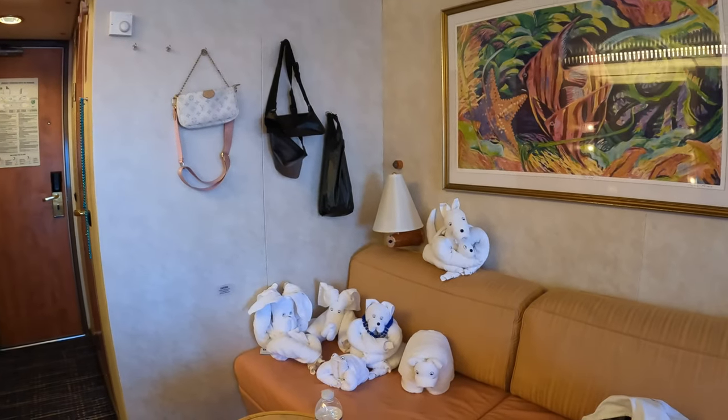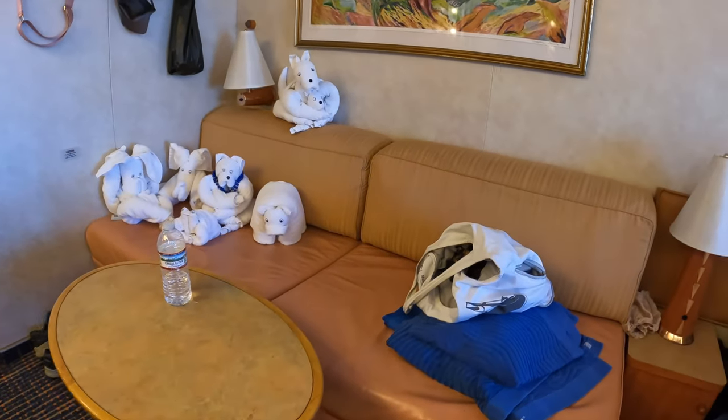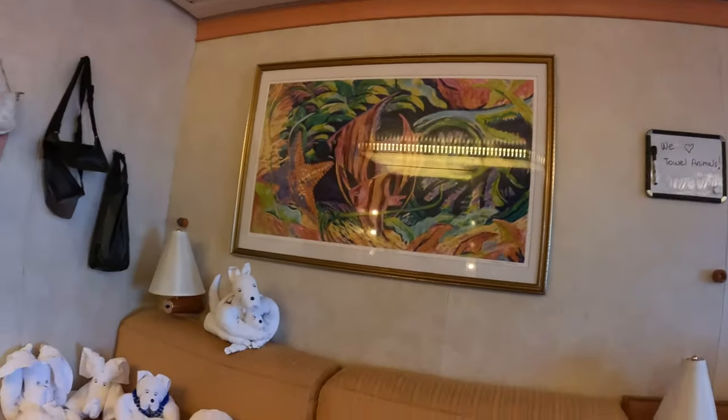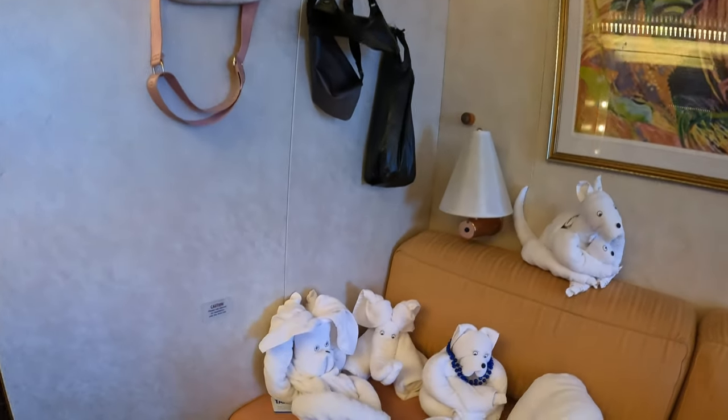Across from the vanity you have a little side table and a sofa that converts into a bed. You also have a pullman bed in this room, so you can fit four people. And as you can tell, there's definitely no shortage of storage.